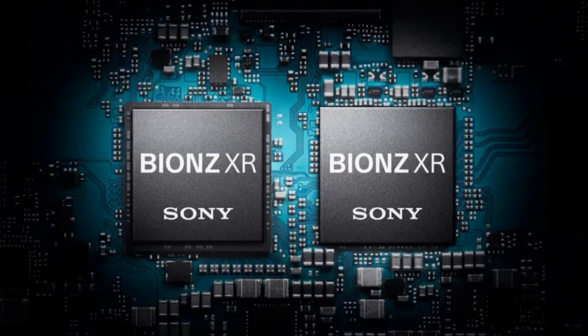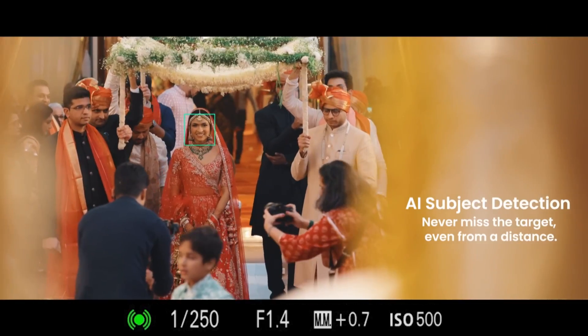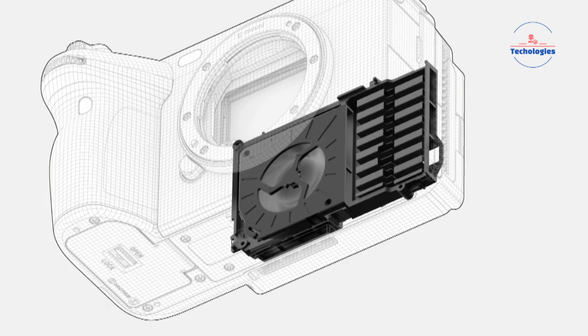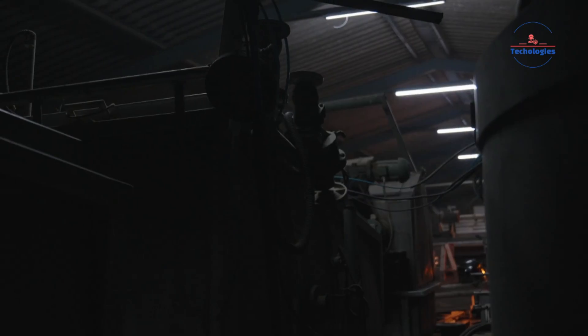As if that's not enough, Sony is rumored to be unleashing their brand new BIONZ XR processor in this thing. We're talking way faster processing speeds, much better rolling shutter management, improved heat dispersion so you can record all day, and next-level color science with 15-plus stops of dynamic range. Game-changing stuff right there.